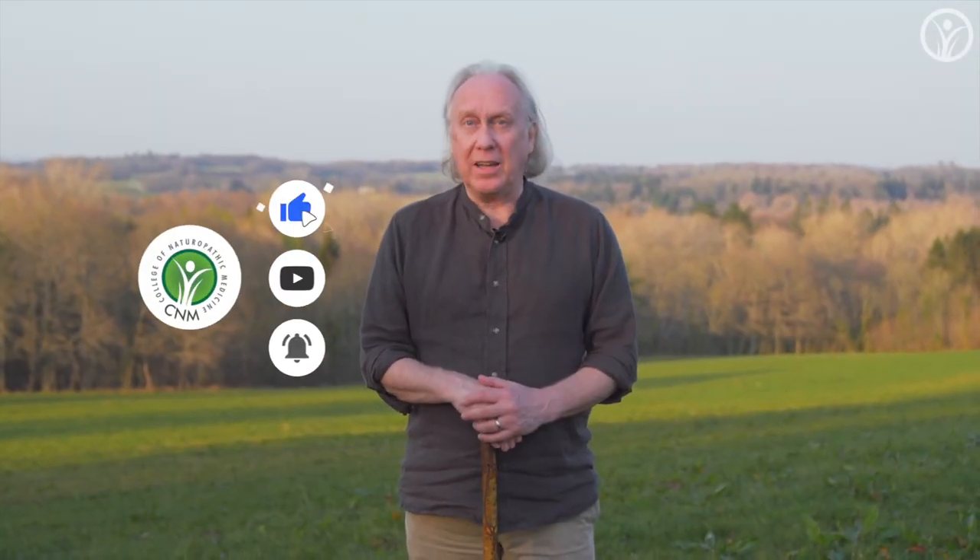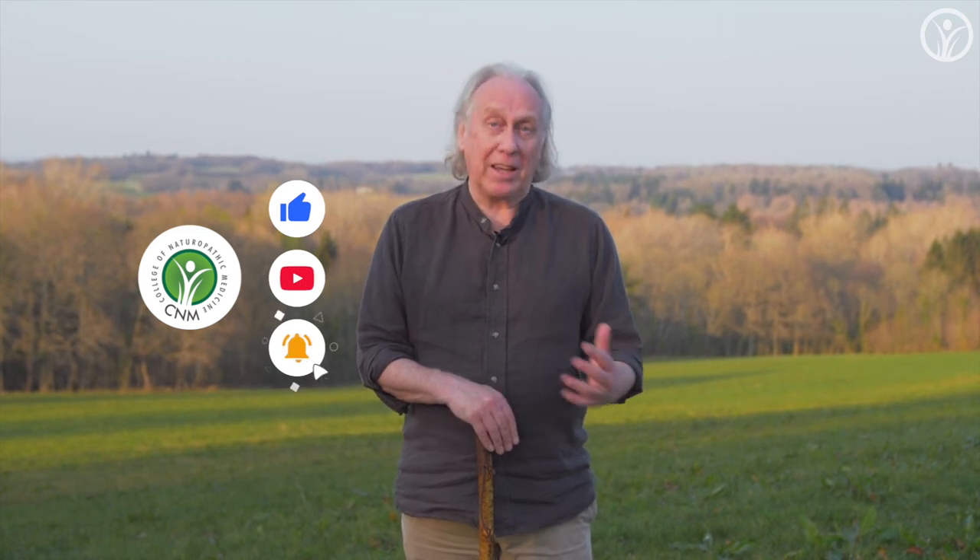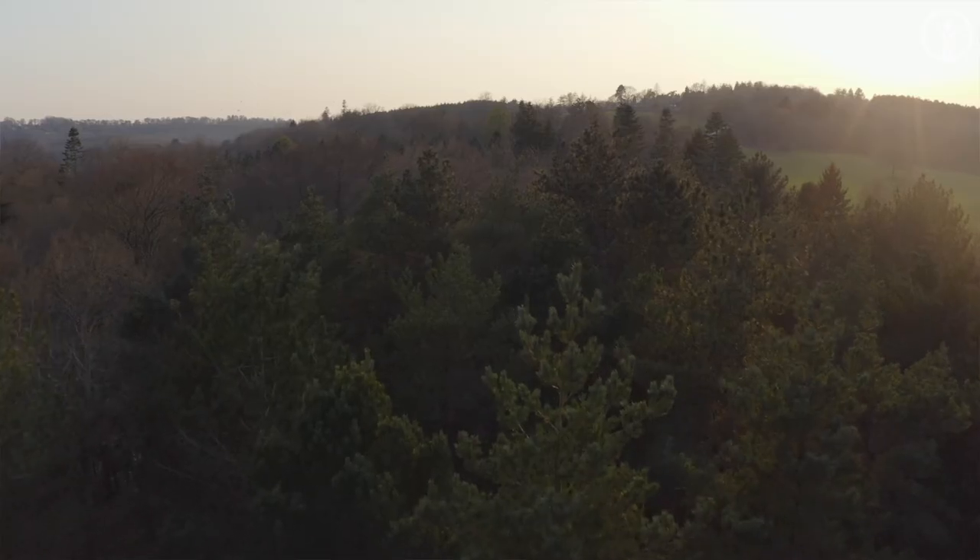Thanks for watching. Remember to like and subscribe to our channel for regular updates on our forthcoming releases. If you have any comments, questions, or ideas for additional herbs that we might seek out and cover on these herb walks, please pop them in the comments — we'd be delighted to hear from you.